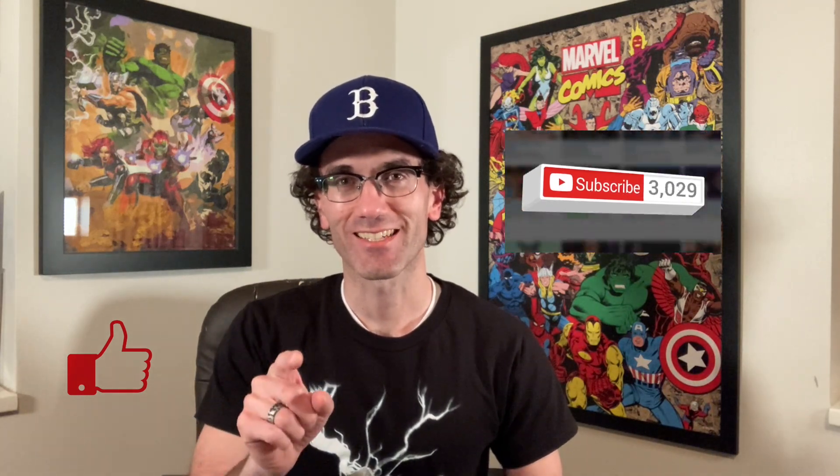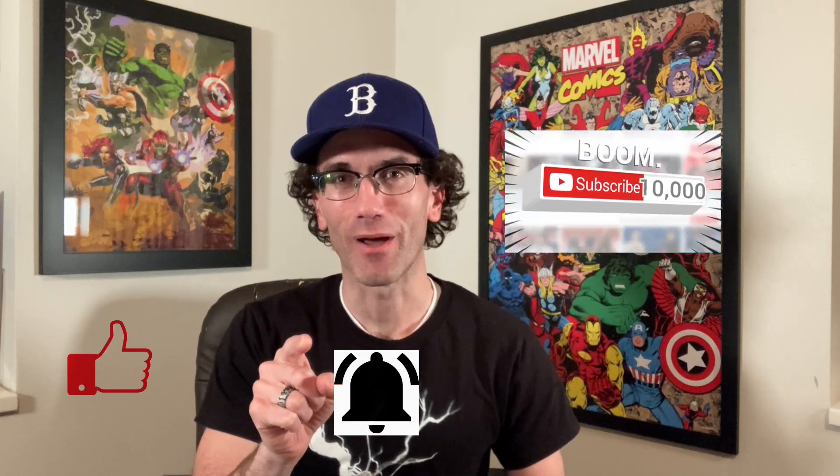First, don't forget to press the like button and subscribe to the channel. And if you're really enjoying today's content, press that notification bell. So let's take a look at the books that I'm going to be sending off to CGC.